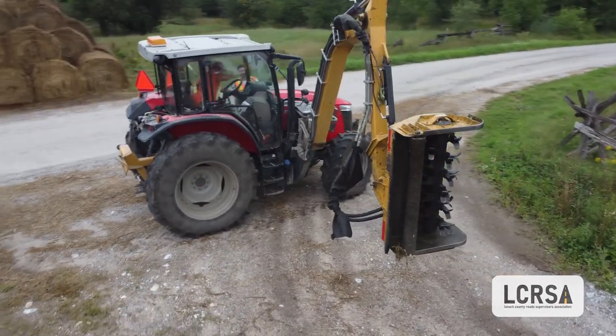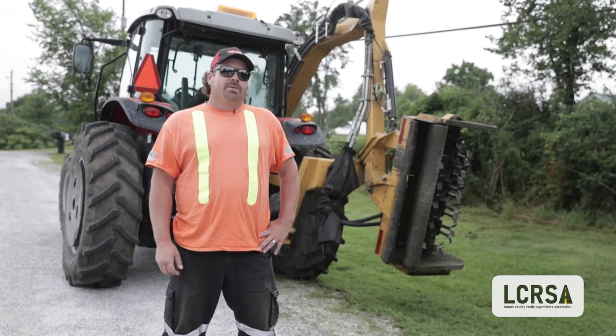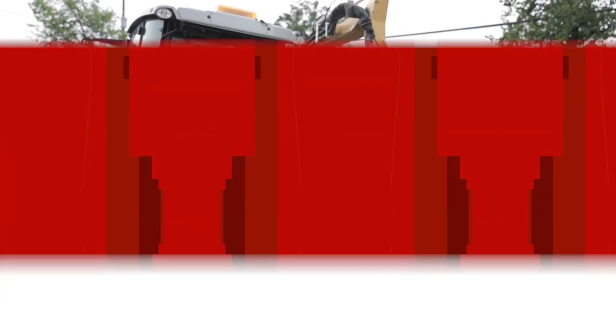My name is Joey Ennis. I'm the lead hand for Tay Valley Township and we're going to do some roadside mowing and brushing.